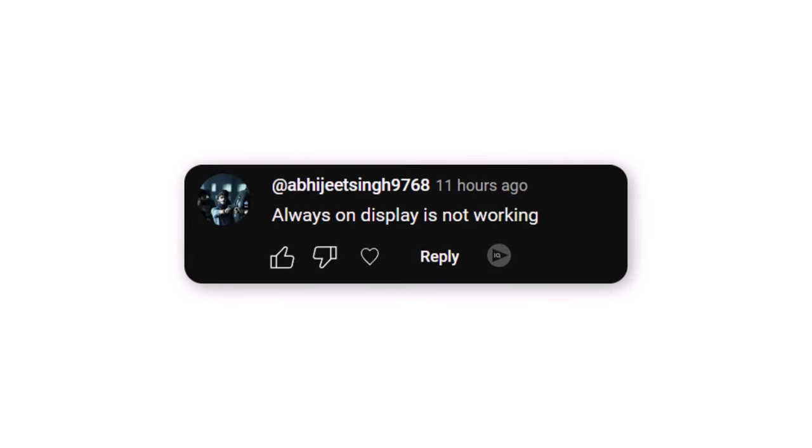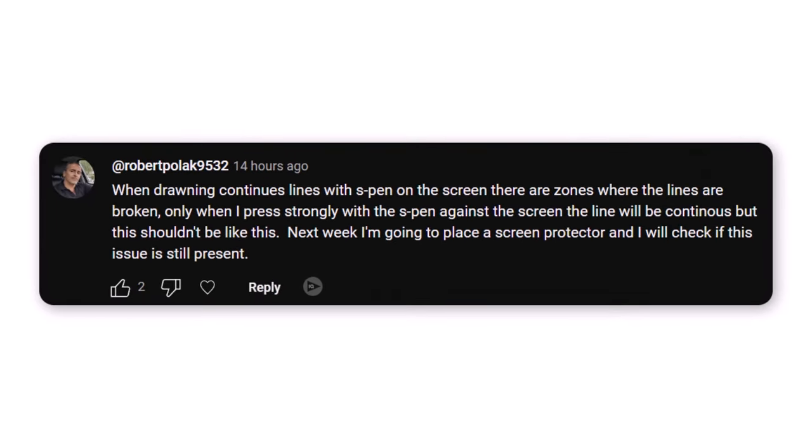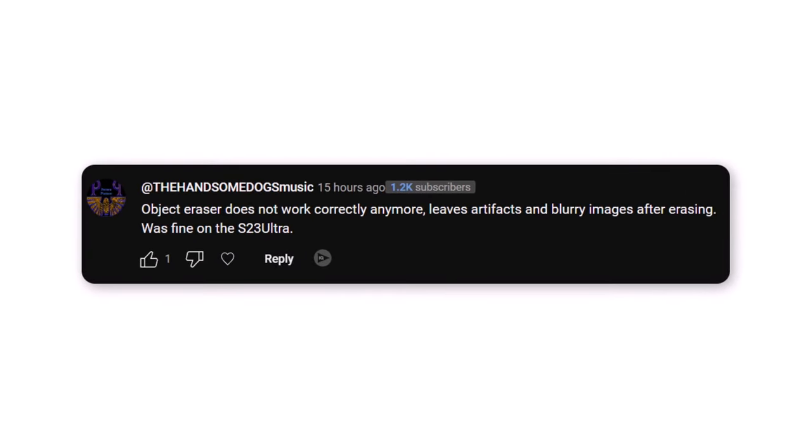One user mentioned the always-on display is not working. Another shared concerns about the battery and 25-watt wall charger heating up during data transfer from an S23 Ultra, with Samsung customer service suggesting a return for a refund. Another described a problem with the S Pen drawing continuous lines where certain zones result in broken lines. Yet another reported the object eraser not functioning correctly on the S24 Ultra, leaving artifacts and blurry images — an issue not present on the S23 Ultra.